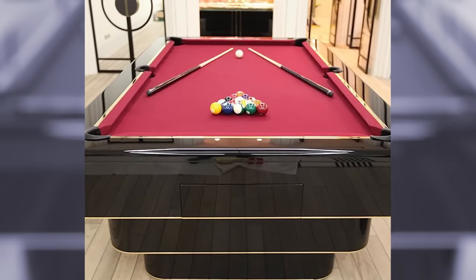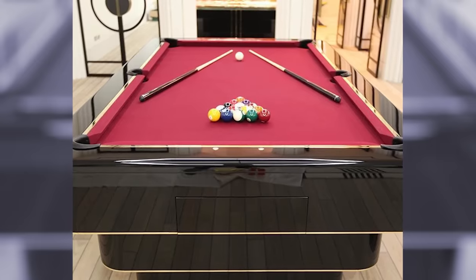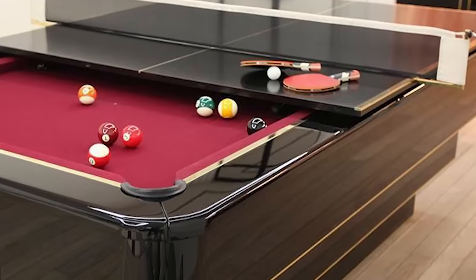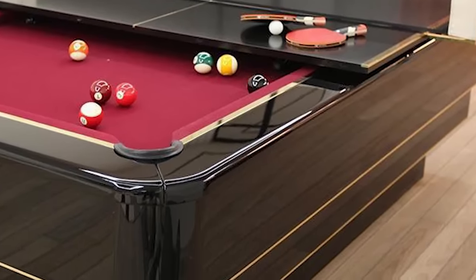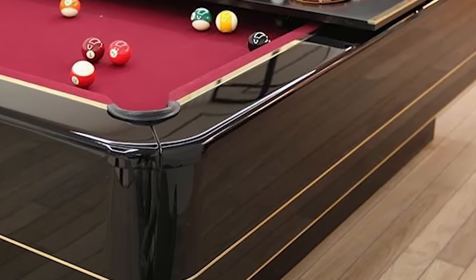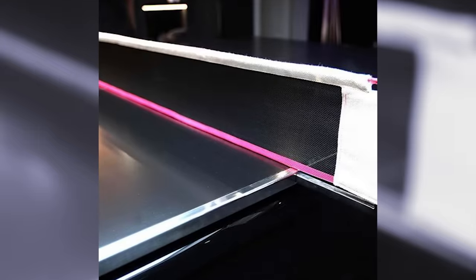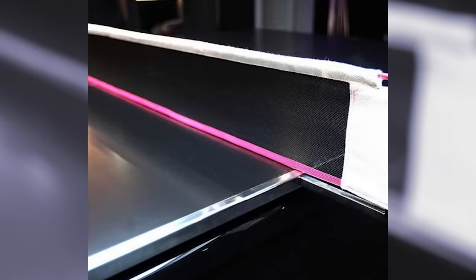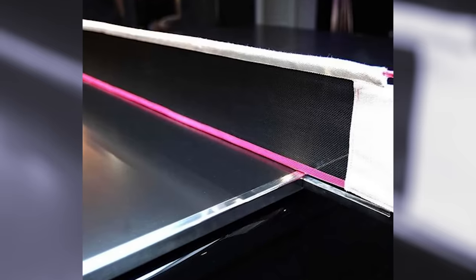This stunning pool table is the perfect addition for anyone who likes to have fun and change things up every now and then. And while having a two-in-one table is no doubt awesome, the real cherry on top of the Olympian is the craftsmanship. The pool table is finished with a combination of brushed steel and a gorgeous black lacquer, which makes it the centerpiece of any room that it occupies.